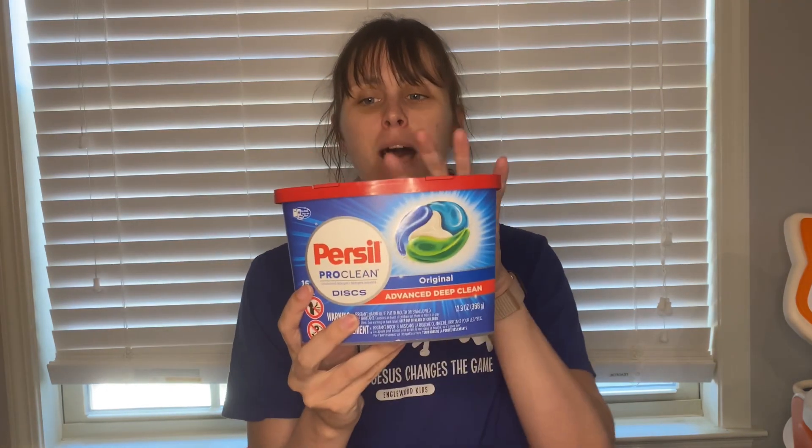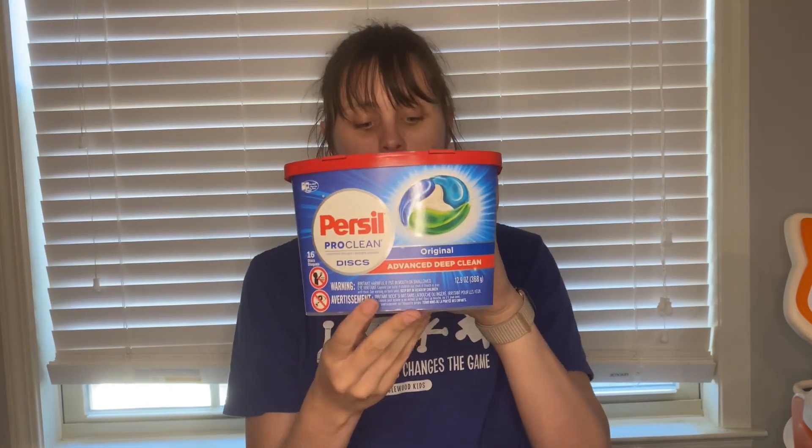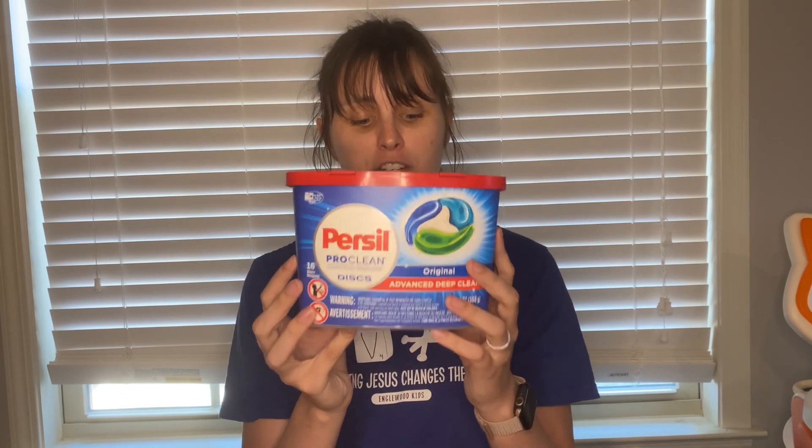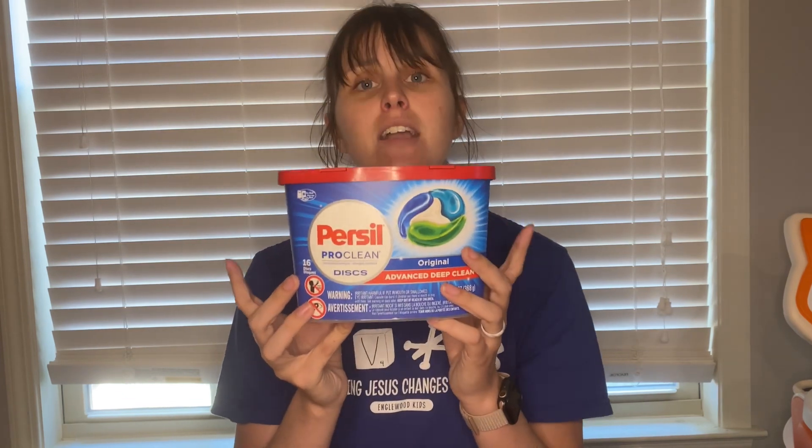Next deal I picked up were the Purcell Discs. These are $5.97. I used a $3.00 coupon that I received in the mail from contacting the company, so I paid $2.97, then got back $2.00 on Ibotta, making this just $0.97, which is awesome.